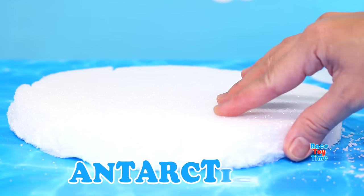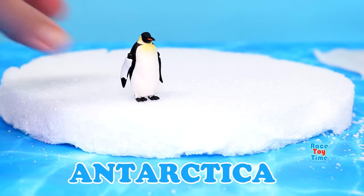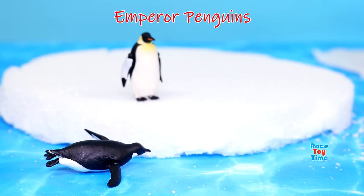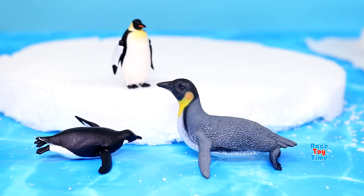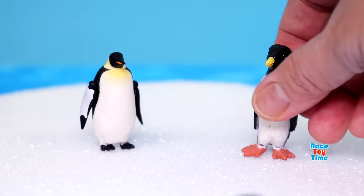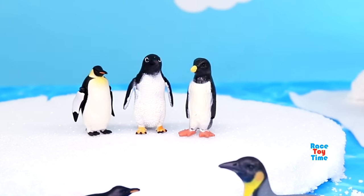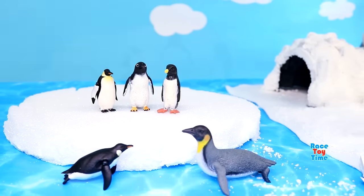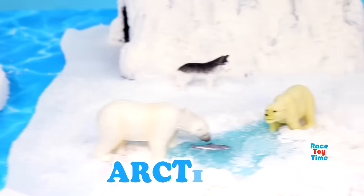Aside from the Arctic, here's the Antarctica. It's the coldest place in the world. Emperor penguins live there. So that's Antarctica, the Arctic, and the special animals that live there.